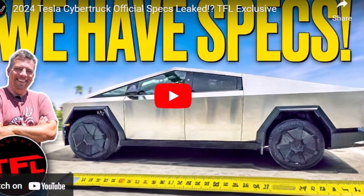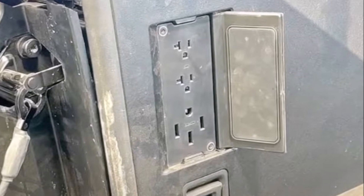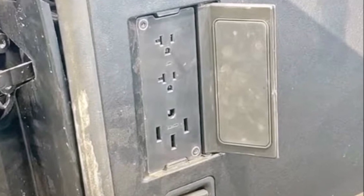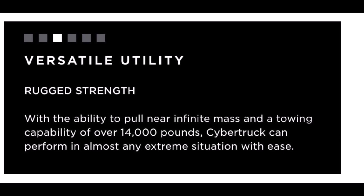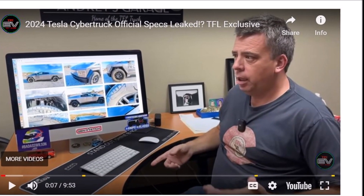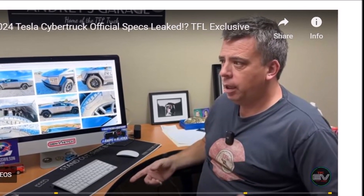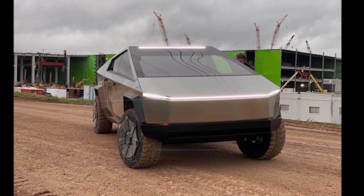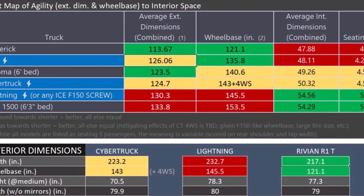Overall length of the Cybertruck: 18.6 feet. Overall width without mirrors: 79.9 inches. Overall height: 70.5 inches. Wheelbase: 143 inches. Curb weight for the 2-motor version: 6,670 pounds. The 3-motor version will have 6,890 pounds. Tow rating is 11,000 pounds. Max tongue weight is 11,110 pounds. Bed length is 72.8 inches. Bed width is 51 inches. Front volume is 7.1 cubic feet, with a weight capacity of 420 pounds.